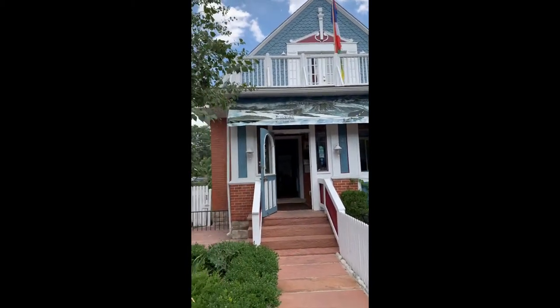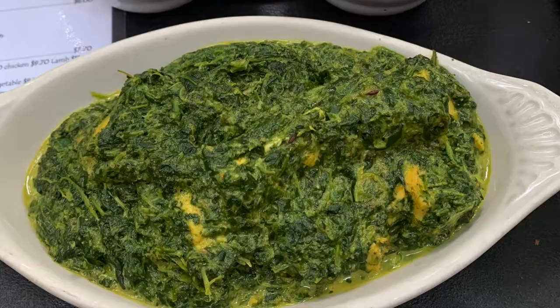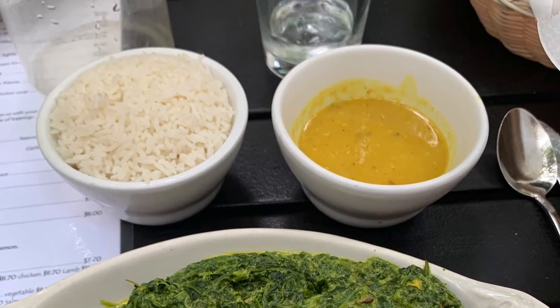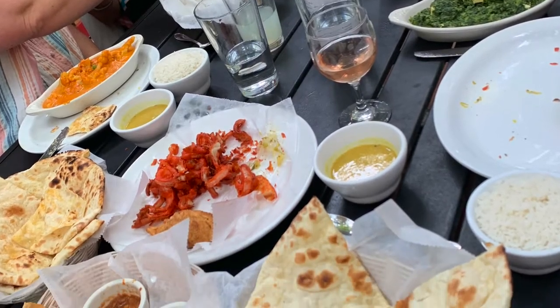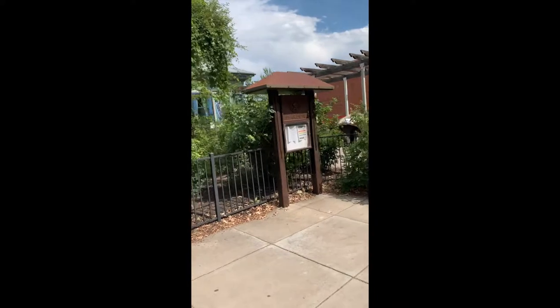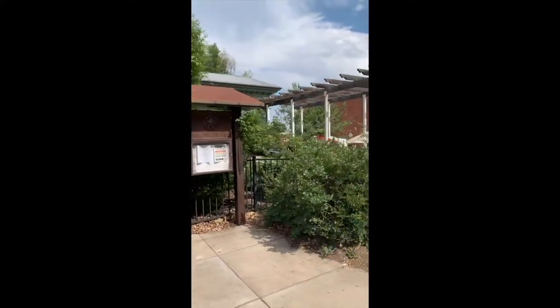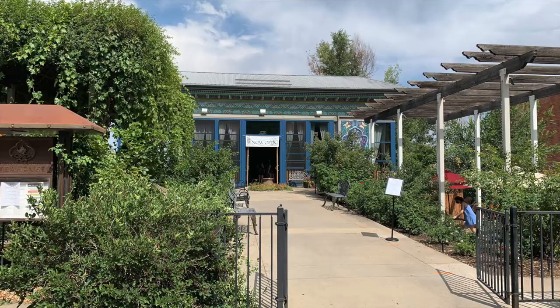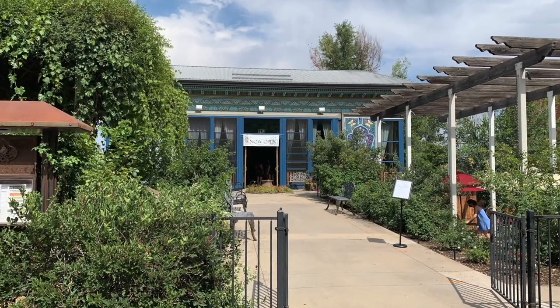One of the best places to stop and eat is Sherpas. If you're looking for some authentic Tibetan Nepalese food, this is the place to be. We also can't forget to stop by the iconic tea house. This has been seen in TV shows and movies, and is world renowned for having over 45 different types of tea. Make your reservation today so you can enjoy it all.